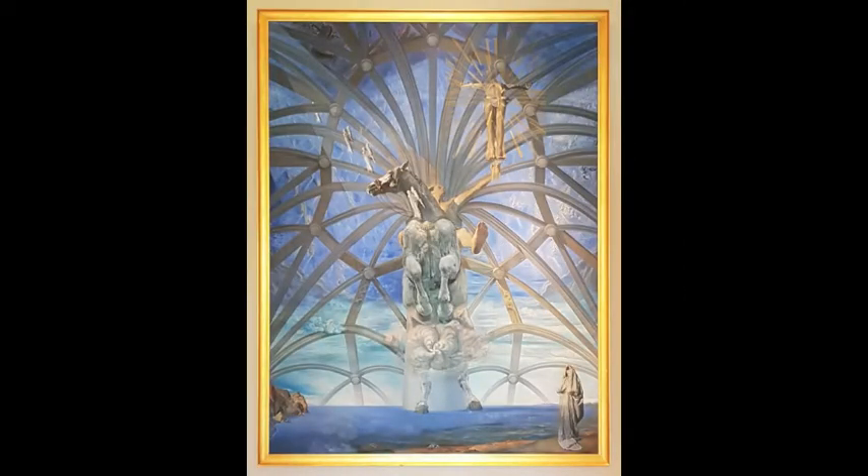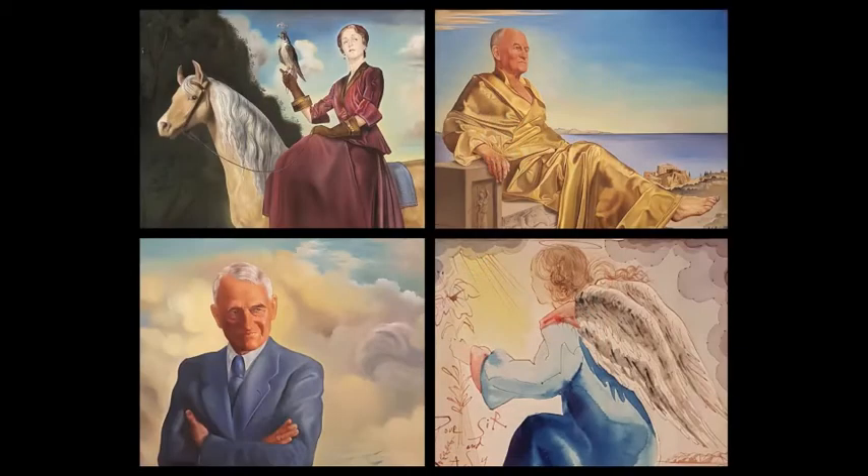When you're actually inside the space, you can see not only Santiago El Grande but four other Dali paintings that are permanently displayed, and I want to tell you about those today.